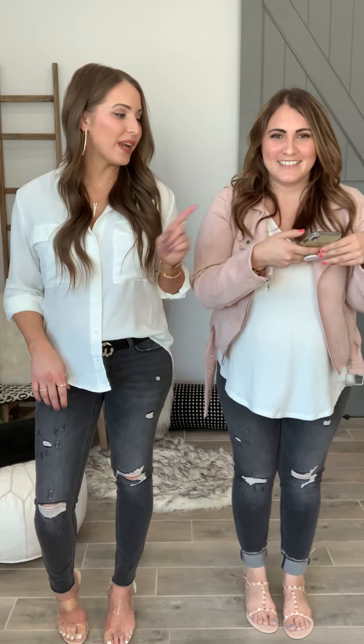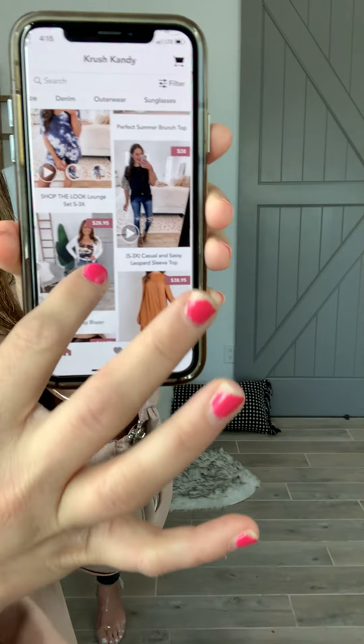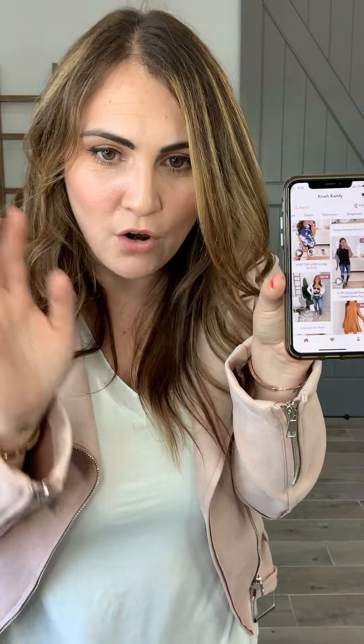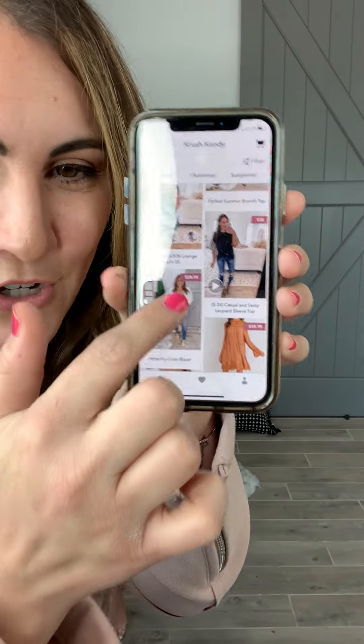Tana's going to show you a few awesome ways to shop with our app. Now that I've downloaded the app and I get to use my new coupon, you're going to have this little beautiful screen right here with all of our new items. If you see a play button, that means there's a cute little fit video where Kristen and I have recorded something super cute to show you how to style it.